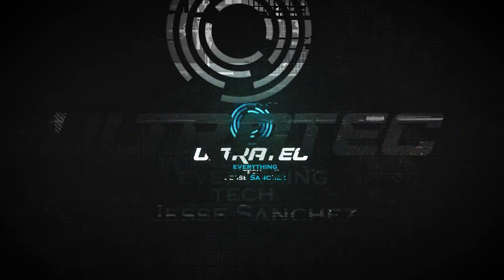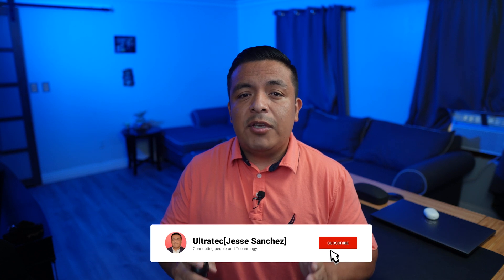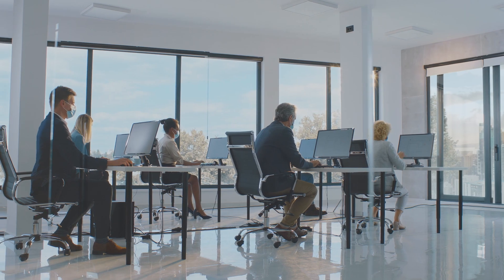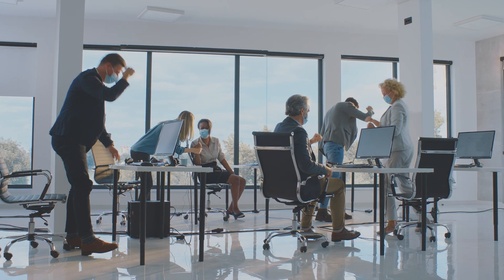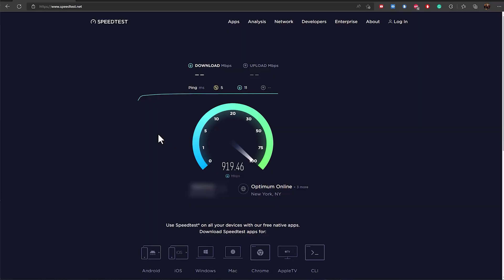I am now 10 months into switching to Optimum's new fiber network and I'd like to update you on how it has been. I know Optimum gets a lot of bad rep from hiking prices and unreliable internet on their older copper network, but I have to give credit where it's due. I'm paying for the one gig fiber tier and just like 10 months ago I'm still getting the full gig speeds. Take a look at this speed test — as you can see I get a low ping and the full one gig speeds.